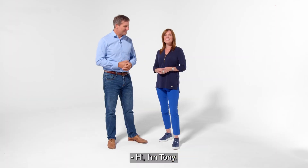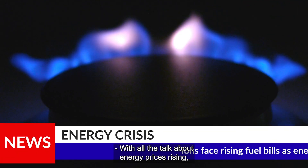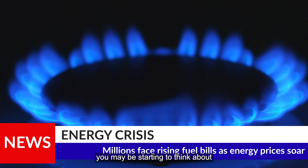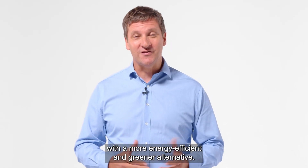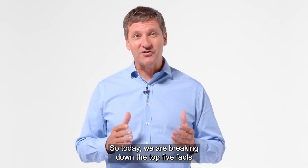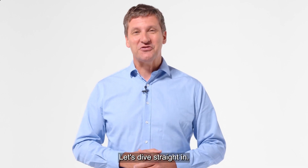Hi, I'm Tony and I'm Ella. Welcome to Energy for Change. With all the talk about energy prices rising, you may be starting to think about how you can replace your fossil fuel boiler with a more energy efficient and greener alternative. So today we're breaking down the top 5 facts you should know about heat pumps. Let's dive straight in.